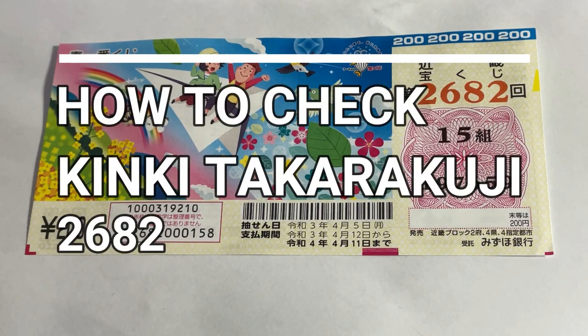Hello my lottery friends, it's James in Japan. It is April 6th, 2021.